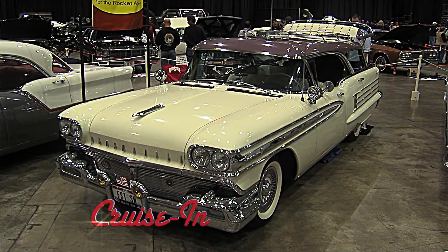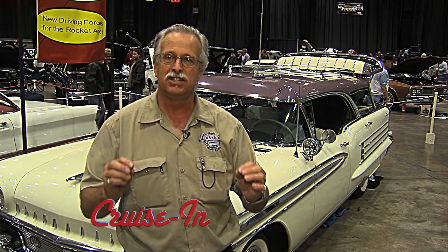Then we have this great big old shining hunk of an Oldsmobile. It's almost so ugly it makes it beautiful.